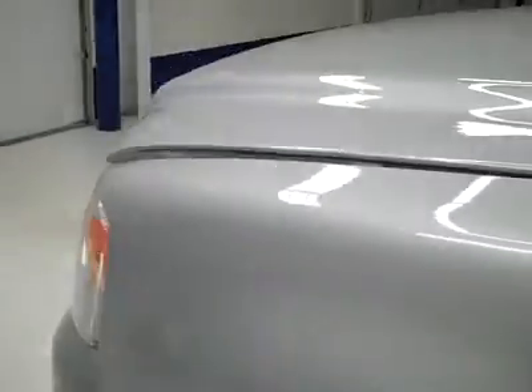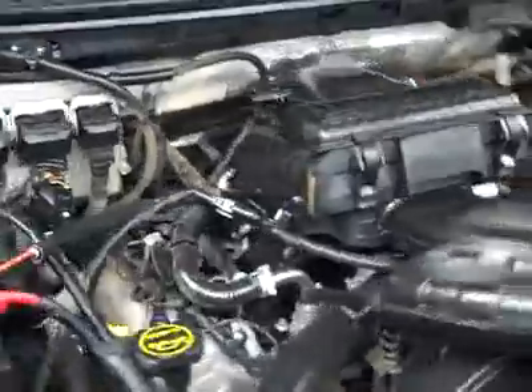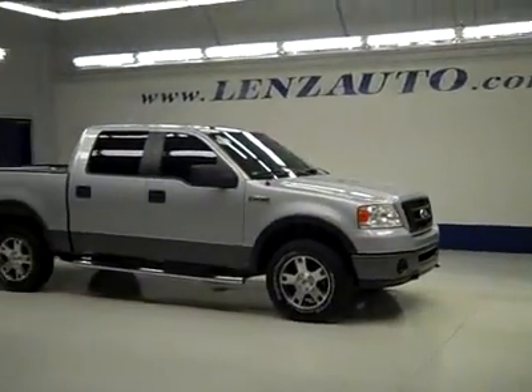Let's take a look under the hood. Under the hood, a nice clean engine bay running very smoothly. If you'd like to see more pictures along with a full description, or to take a look at one of our other more than 450 trucks and SUVs, visit our website at lensauto.com.